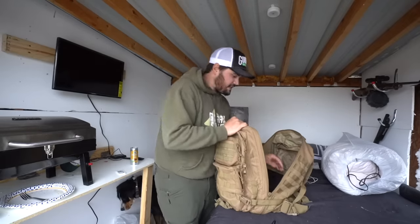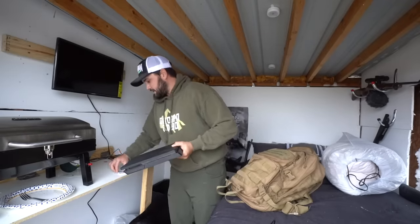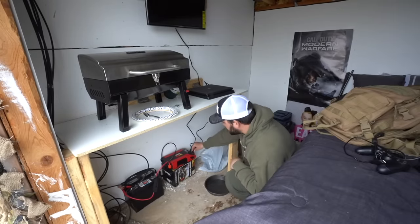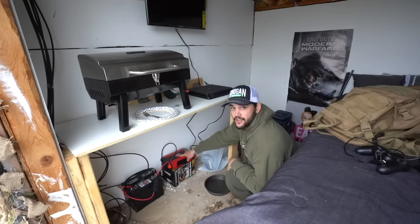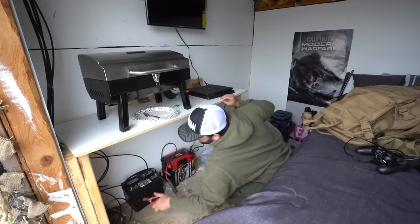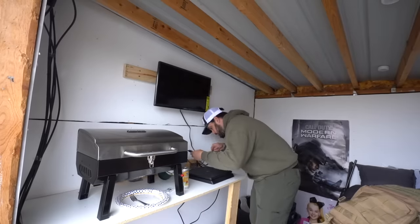I just packed the PS4 in here and figured why not try to play? I mentioned it in the video where we put the TV up and you guys thought it was a good idea. So down here is basically the solar-powered setup — a 1,000-watt inverter hooked up to a 12-volt battery, which is then hooked up to our solar panel. We just got to connect these two clamps and hopefully have enough juice to run a TV and PlayStation.